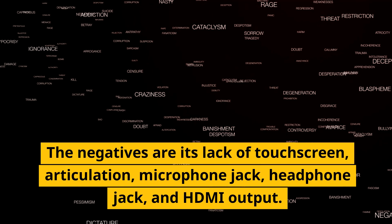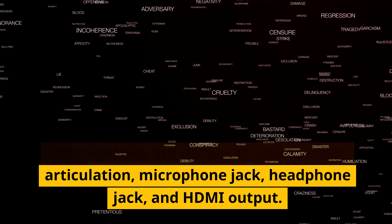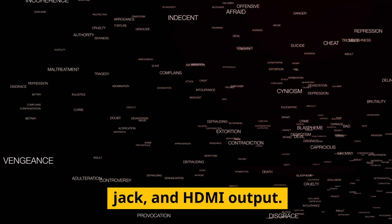The negatives are its lack of touchscreen, articulation, microphone jack, headphone jack, and HDMI output.